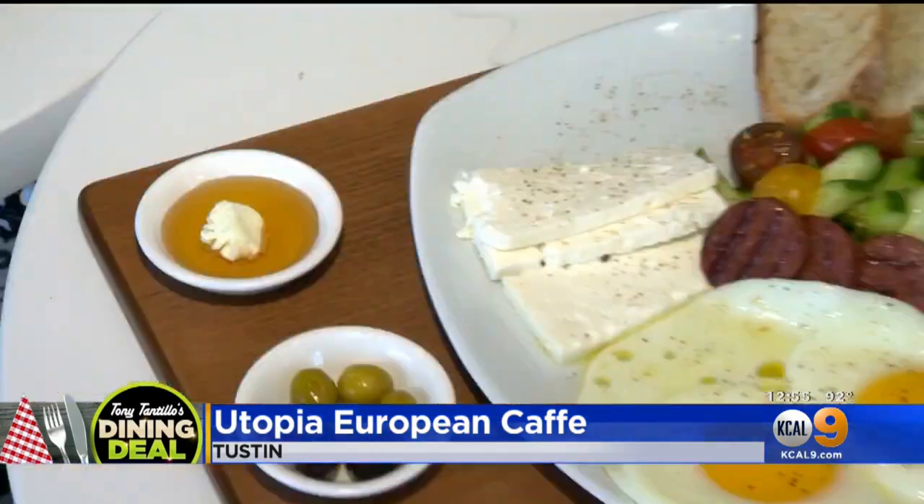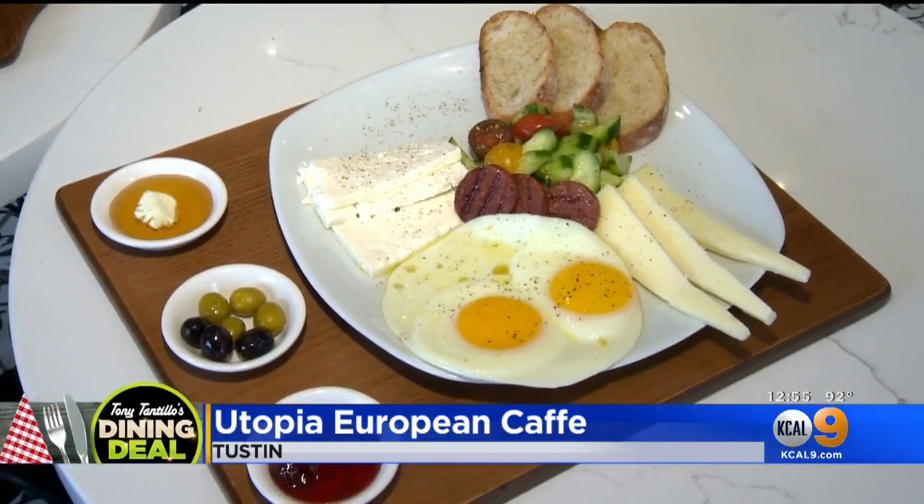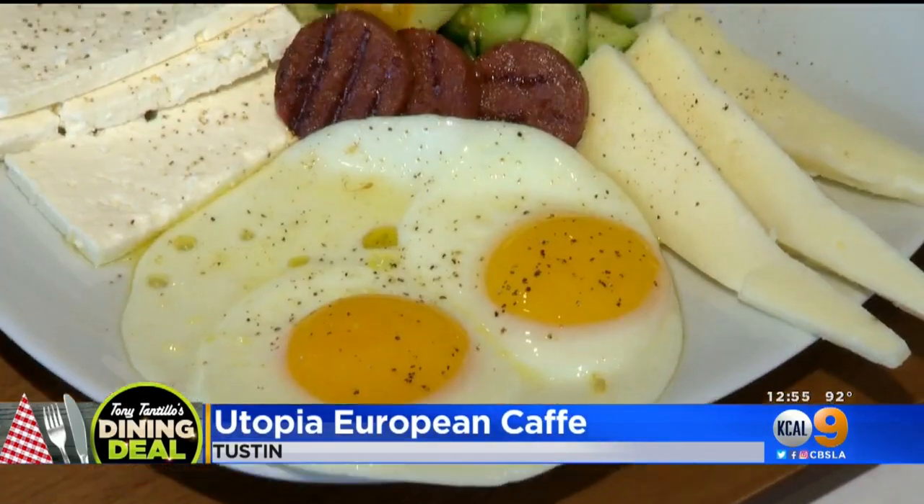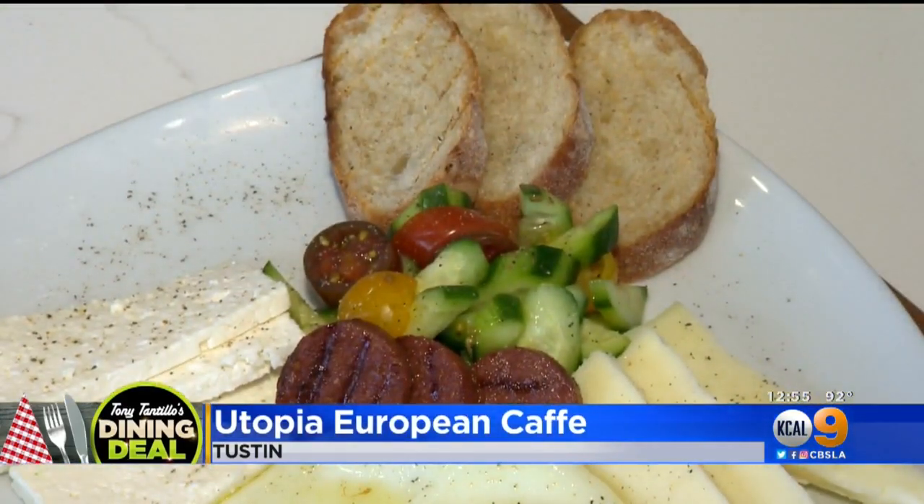And this is a mouthful, I gotta tell you. The Mediterranean platter — this is a great breakfast. You get different cheeses with two fried eggs, Mediterranean salad, which is cucumber and tomato. So delicious, that salad. So fresh.